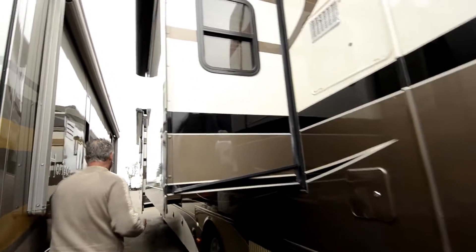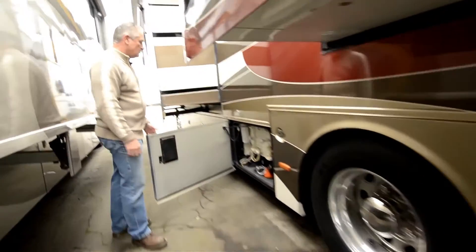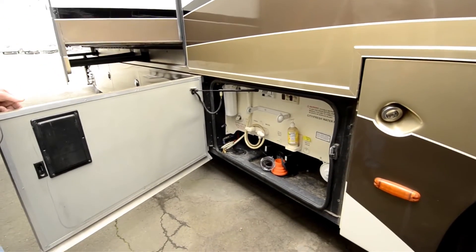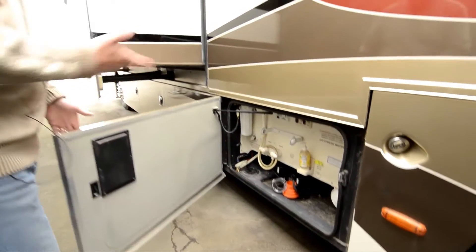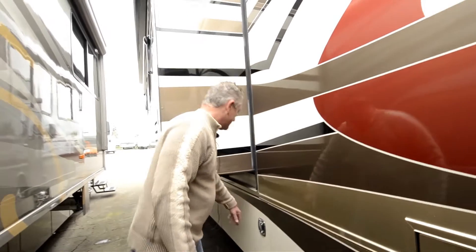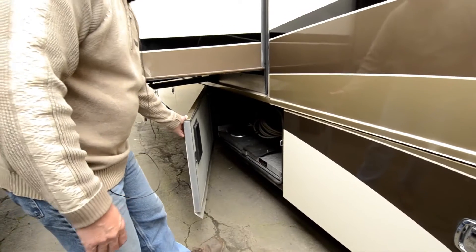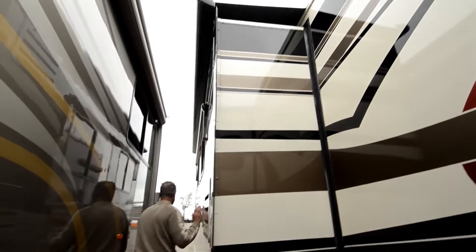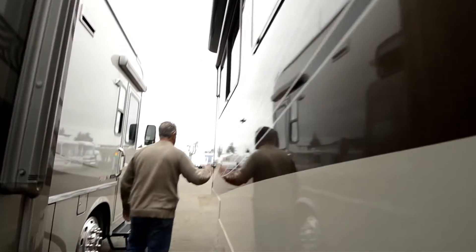Another bedroom slide here on the driver's side of the coach. Here's your wet bay. You've got your outside shower, low point drain, city water, fresh water fill there, paper towel holder — pretty standard stuff there. This is the other side of the storage bays I was showing you earlier on the passenger side of the coach. Topper awning on this other large dining room slide out area. Awnings over the windows on this side as well. There's no checking really to say on this coach.